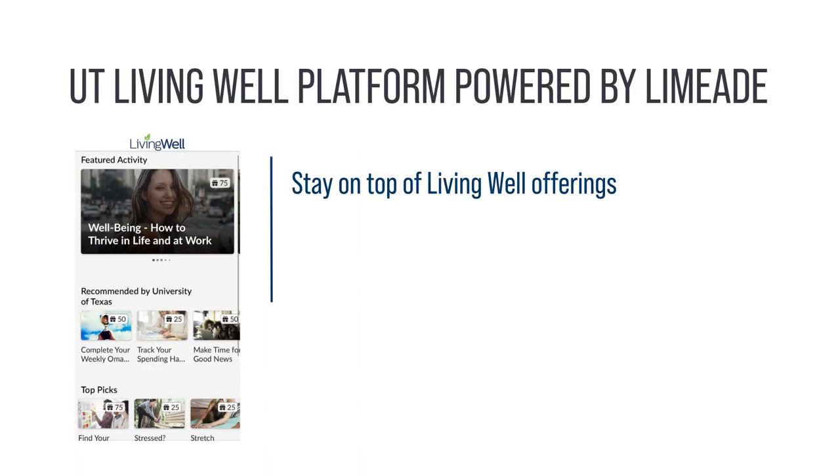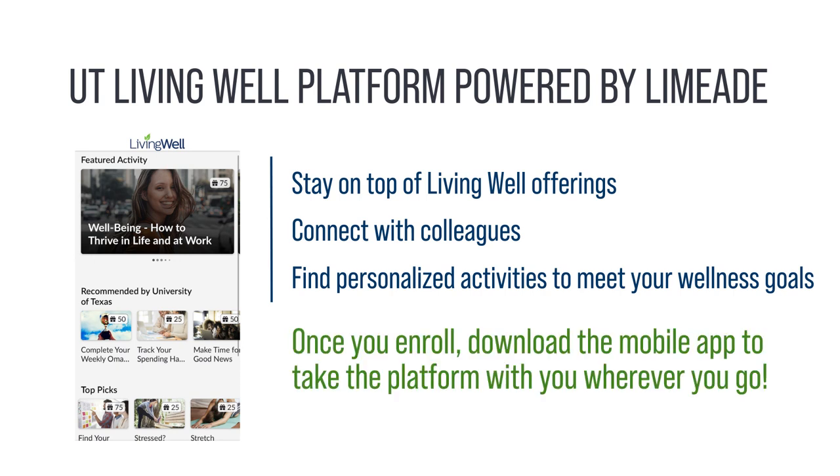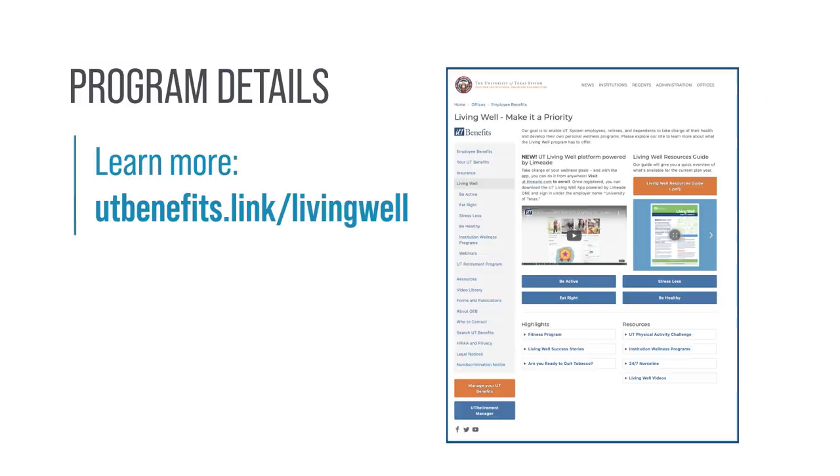Sign up for the UT Living Well platform powered by LimeAid to stay on top of Living Well offerings, connect with colleagues, and find personalized activities to meet your wellness goals. Once you enroll on the website, you can download the mobile app to take the platform with you wherever you go. Learn more about all of the programs at utbenefits.link/livingwell.